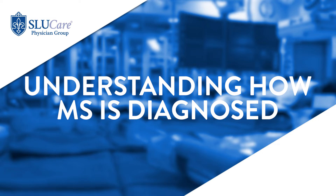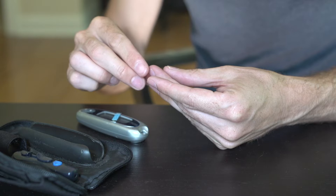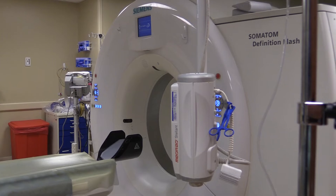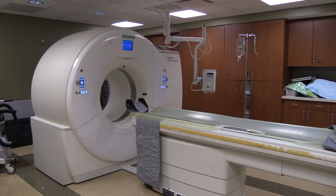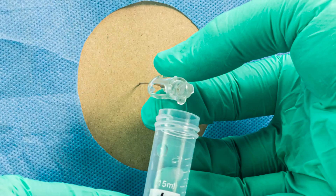MS is a clinical diagnosis. We don't have a blood test — for example, like diabetes where you measure blood sugar and hemoglobin A1c to deliver a diagnosis. The diagnosis of MS is based on the patient's story and clinical examination, and we heavily depend on MRI of the brain and spinal cord. In some situations we may also obtain a spinal tap to look for certain evidence of MS, and putting all these things together you can make a diagnosis with very high certainty.